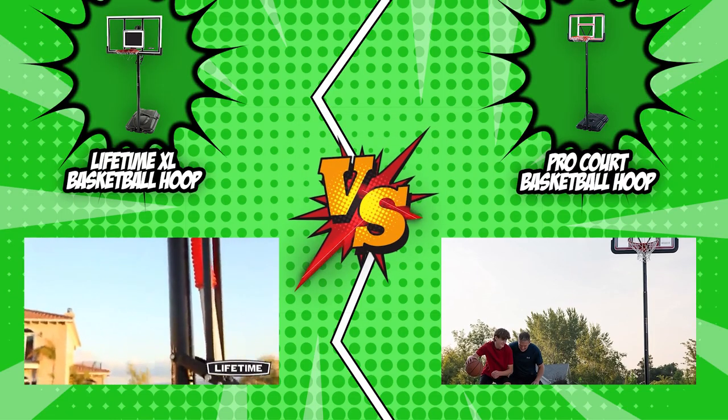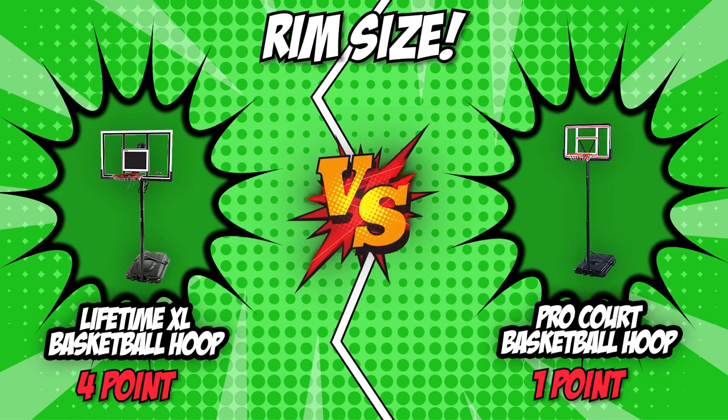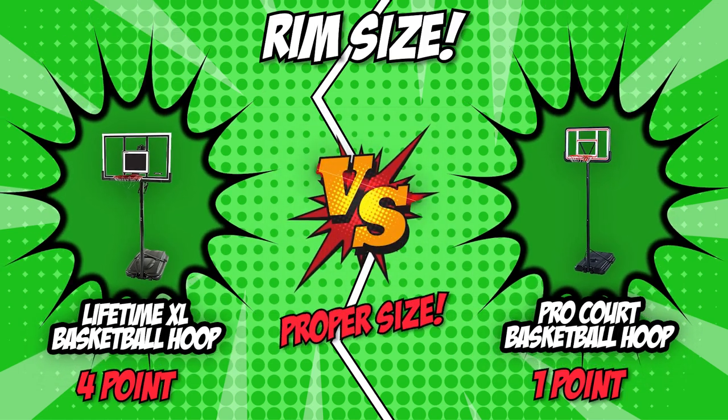Both Lifetime and ProCart have rim sizes of 18 inches in diameter, the standard size used by the NBA. With both of them at the proper size, we will be ending this round in a tie.